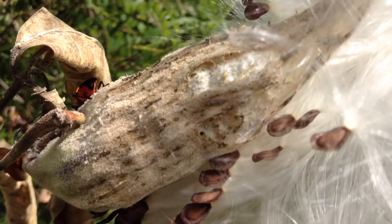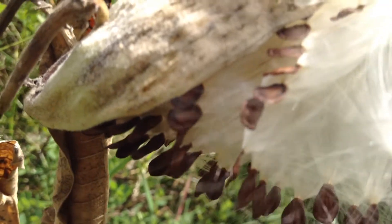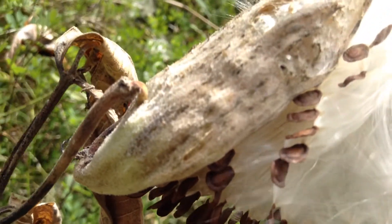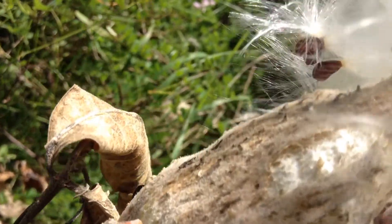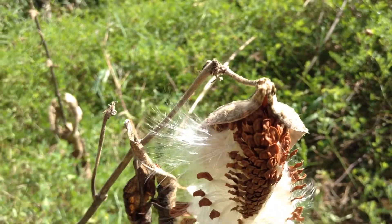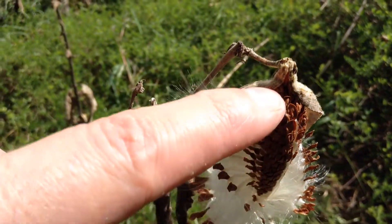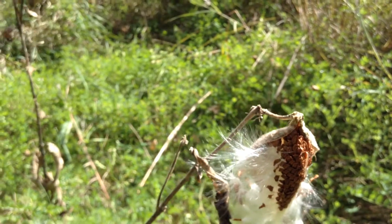They split open and reveal these amazing seeds. They're just layered in like scales on a pine cone, or like the scales on the feathers of a hummingbird — that's what they remind me of. Here you can kind of see how tightly packed they are, just like scales, they're really layered in. And these seeds really carry a long ways with just a slight breeze.